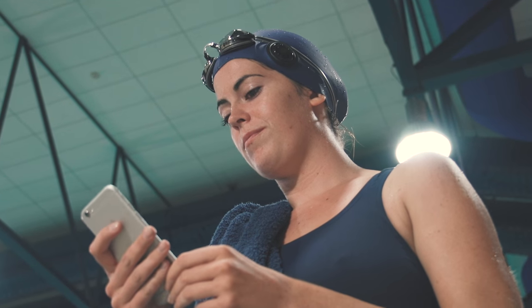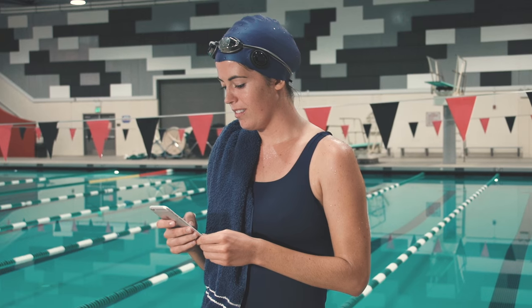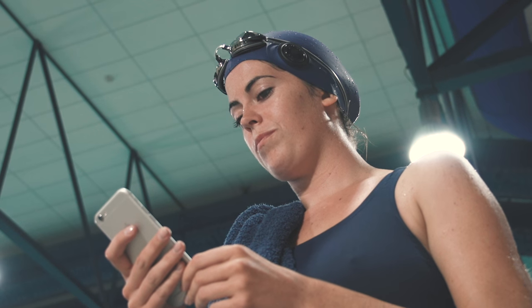After your workout, just tap and upload your data to the Zoom app and review your progress. You can also share the data with many of your favorite apps through Apple Health or Google Fit.